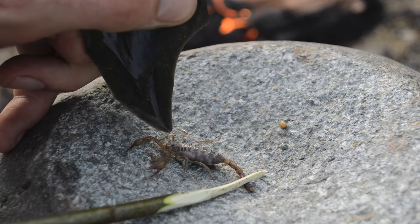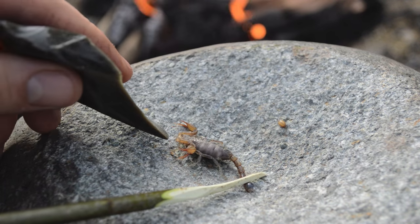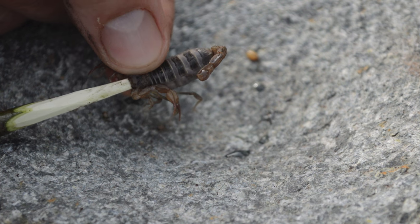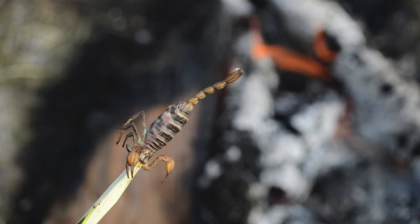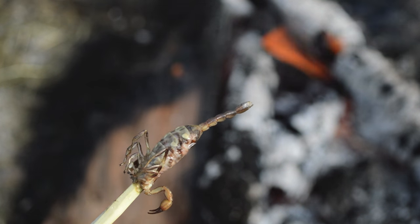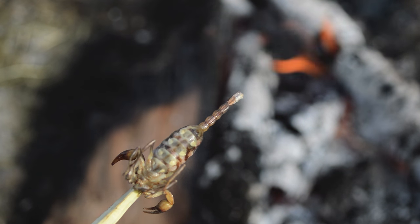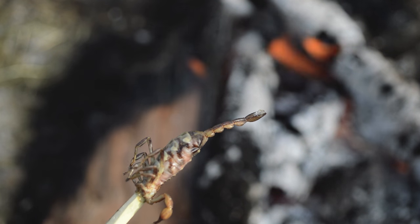First thing I'm going to do is put him out of his misery — I'm going to smash him in the head so he can't really move. And now we are ready to put him on the stick and roast him. Cooking scorpions is the exact same process as roasting a marshmallow on a fire. So if you know how to make a s'more, you know how to cook a scorpion. You go slow and you turn it — don't hold it too close to the heat.